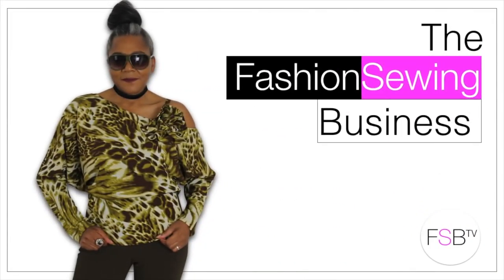Hello Fashion Sewers, I'm Colleen G. Lee and welcome to FSB TV. If you're new to the channel, hello, consider subscribing and let's get started.